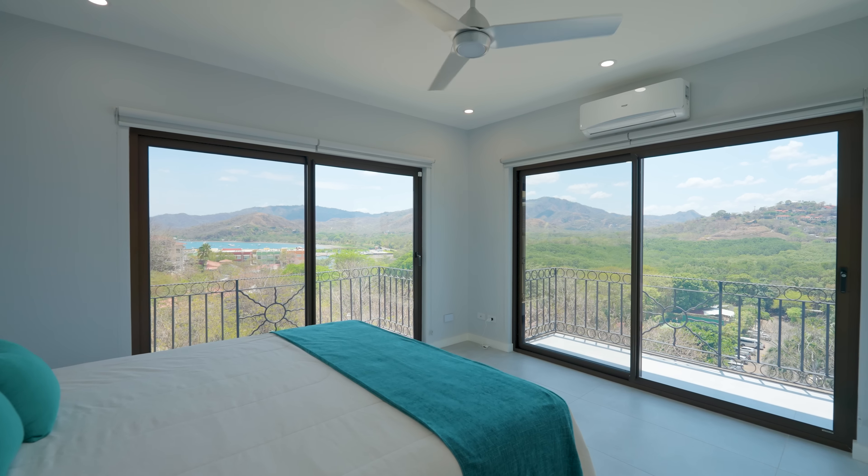Welcome to Oceanica 828. In another video, we talked about why this condo is so exceptional. Today, I want to focus on walking through and showing you just how incredible the views are from every single sliding door in the place.